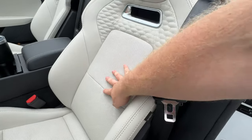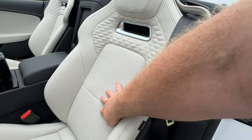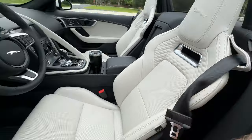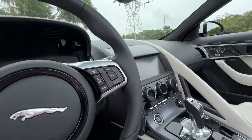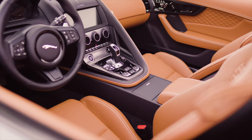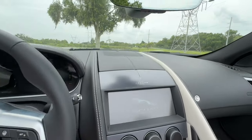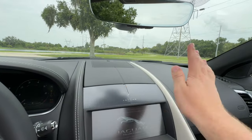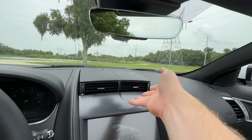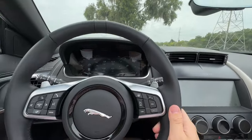The seats have perforation in the middle because they are heated and ventilated — that's an option on this base R-Dynamic trim, but it's really nice that you get a sport seat that's still heated and ventilated. The F-Type is sadly showing some signs of age, but I'm going to show you why I don't think that's too much of a problem. When you start it up, Jaguar was really big on these moving air vents — the air vents in the center rise up. It's pretty dramatic, but I could definitely see that breaking in a couple of years.